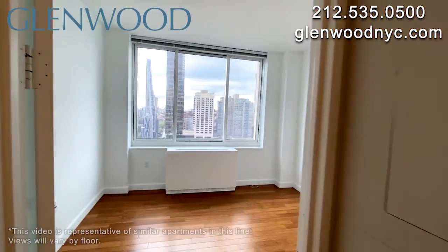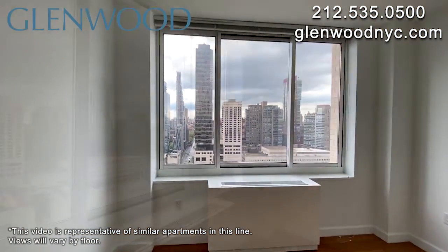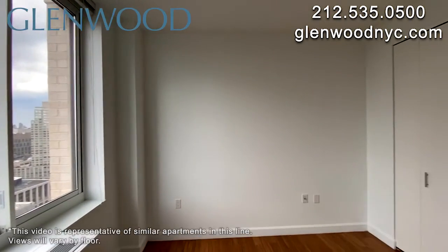The second bedroom has another great view of the city and a large closet.